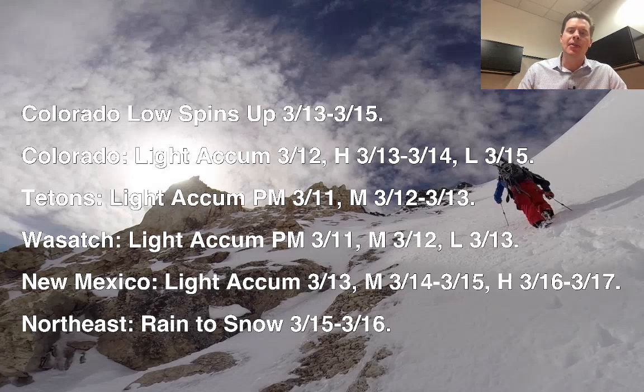The big focus is going to be on this Colorado low that's going to spin up on 3/13, 3/14, exiting to the south into New Mexico through 3/15 and probably retrograding back into Arizona. Colorado, you've got light snow accumulation on 3/12, and then your heaviest period is 3/13, 3/14, and then lightening up on 3/15.